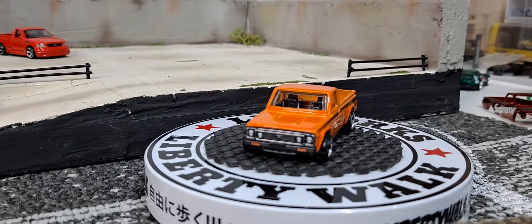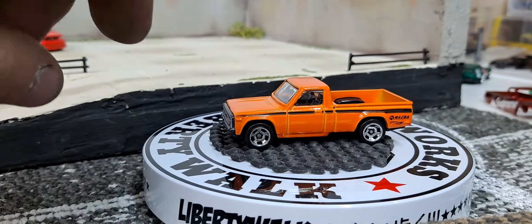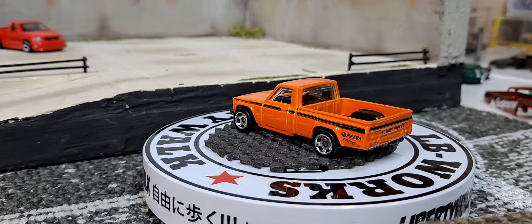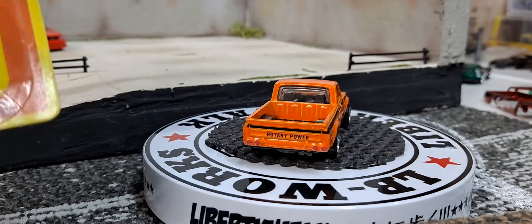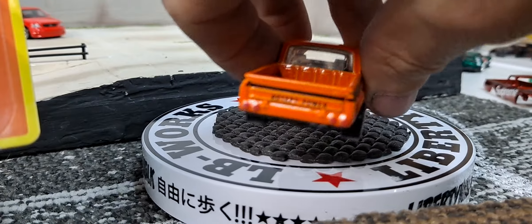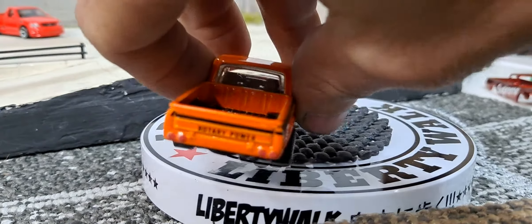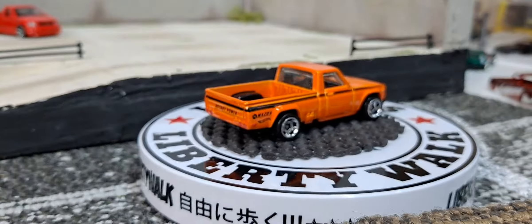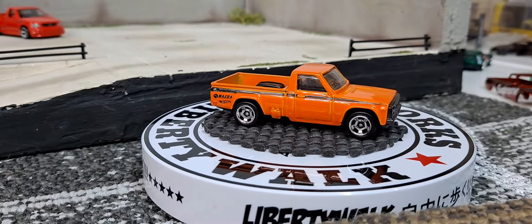We got front end detail on the Mazda too, which we usually don't get — I don't think it usually has pretty extensive graphics all over it. There we go — 'Rotary Power,' that's pretty cool. So we get graphics all the way around it, all four sides.